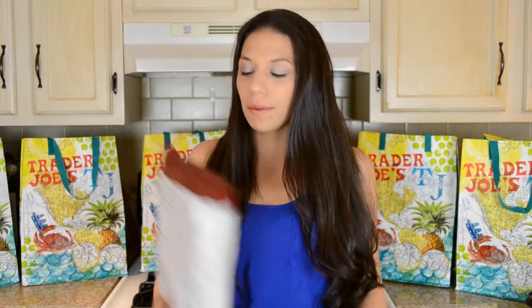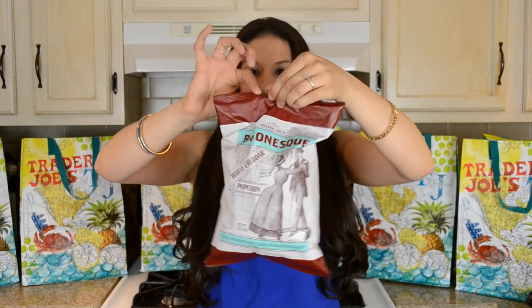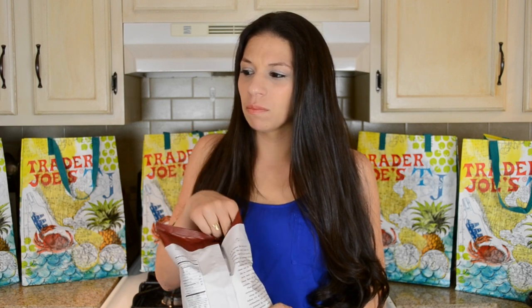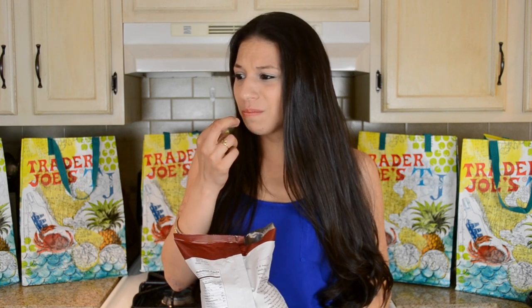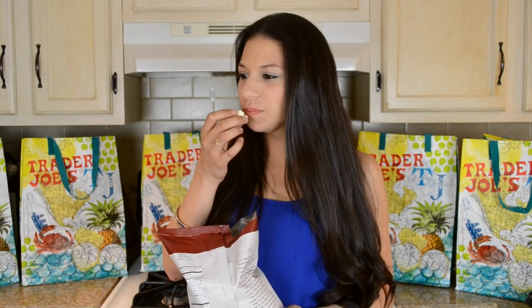You guys want to try it? Let's try it. Okay guys, there's a little place for you to tear — it rips. The bag doesn't open that way. It doesn't smell like bacon at all; it smells like white cheddar popcorn. It tastes like bacon — like a bacon bit. That first bite tastes like fake bacon. Oh guys, I don't like them.